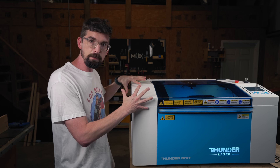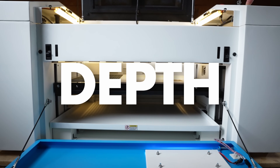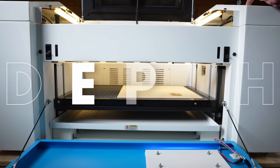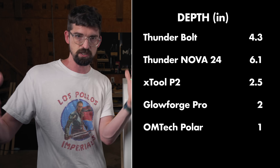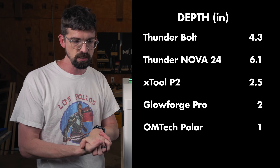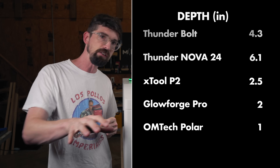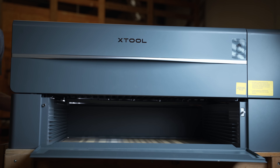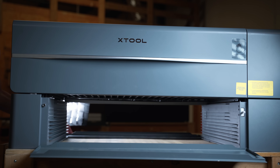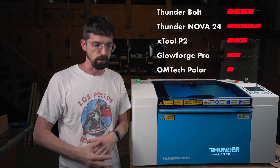Moving on to the depth — that is where this really shines. This has a max depth of 4.3 inches, compared to 6.1 inches on the Thunder Nova, which is just a much bigger, different type of machine. For the X-Tool P2, that's only two and a half inches; you can get a riser for additional cost that does give you a bigger range. And it's like two to one and a half inches for the OhmTech Polar as well as the Glowforge. So for depth, the Thunder is going to get four points.